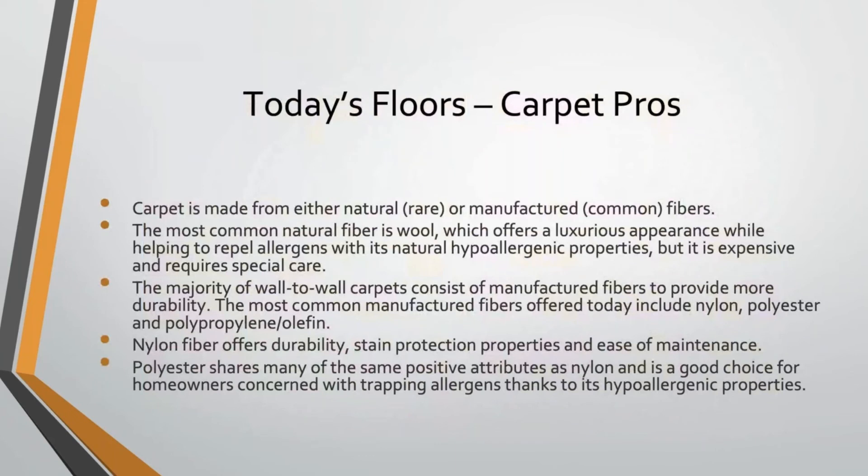Carpet is still the number one most popular flooring material out there — more carpet is put down than any other flooring material. Technically, carpet can be made from either natural fibers, which are pretty rare and expensive these days, or man-made fibers, which is the most common. When we see natural fiber carpet it's almost always wool, which is a very luxurious carpet that helps repel allergens and is naturally hypoallergenic, but it's very expensive and requires special care. What we now see in wall-to-wall carpet installations are man-made petroleum-based fibers — nylon, polyester, or polypropylene/olefin — all of which have their pluses and minuses.